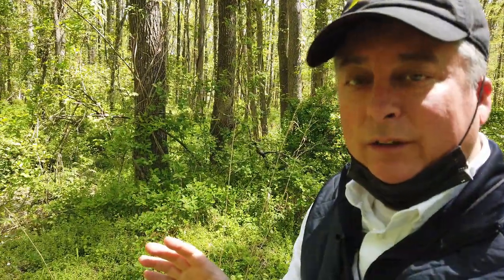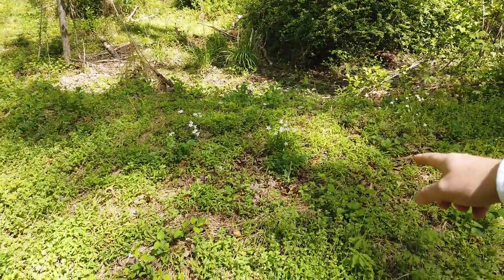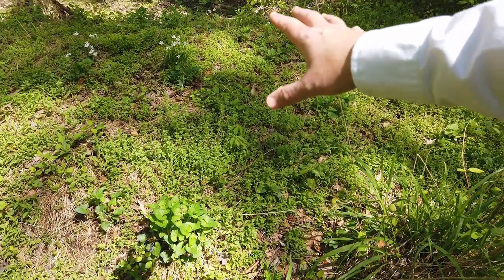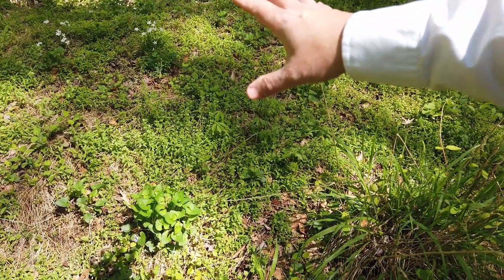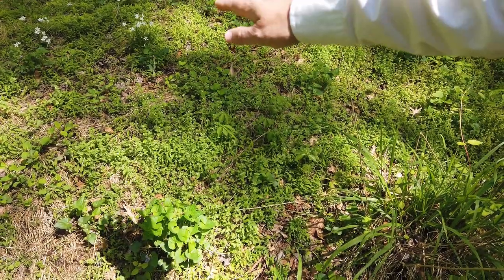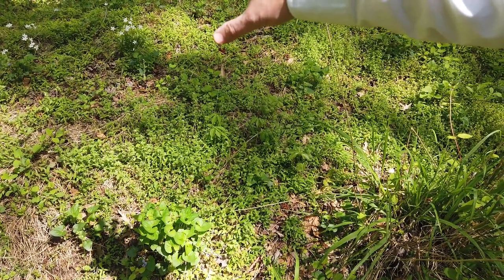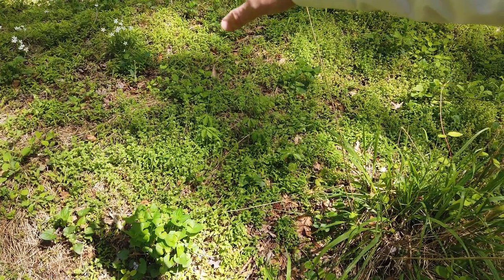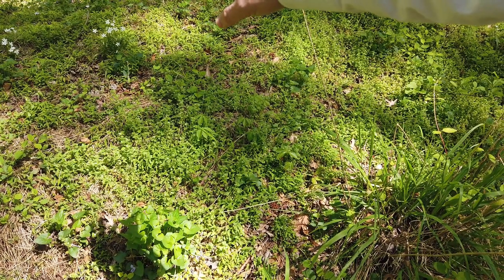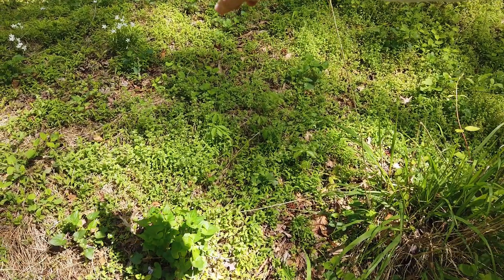I pulled off the trail a little bit and I found this little patch of flowers right here that's kind of isolated on top of this mound. I'm going to try a very shallow depth of field to blur out the grass in front and behind it. These are in the shade so I'll probably only need to dial in like a negative third of a stop — maybe minus 0.7. I'll figure it out when I look in the viewfinder.